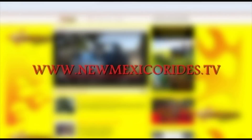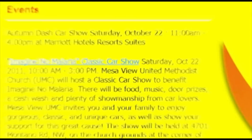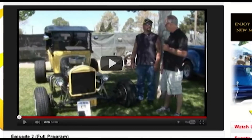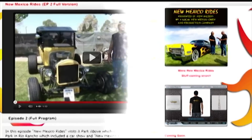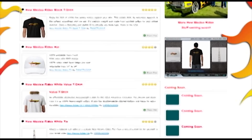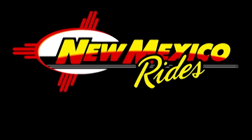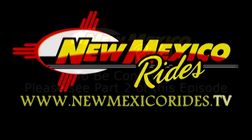New Mexico Rides fans, check out our new website at www.NewMexicoRides.tv, where you can get insights on exciting upcoming events happening here in New Mexico. Learn more about the New Mexico Rides show, crew, and more, and see videos of past episodes and behind the scenes. Check out our New Mexico Rides new e-shop, which offers merchandise like t-shirts, hats, mugs, and more.